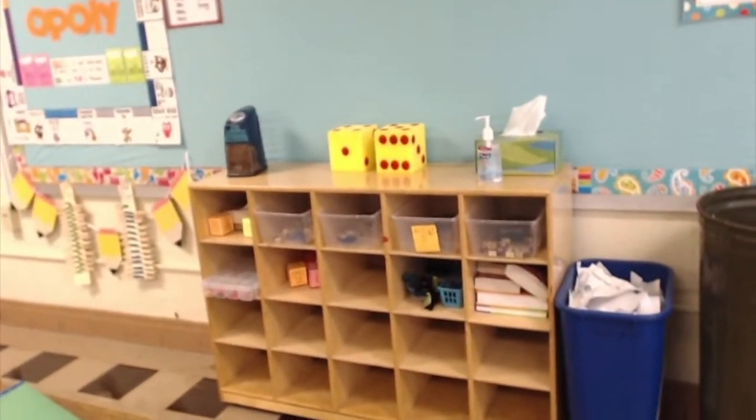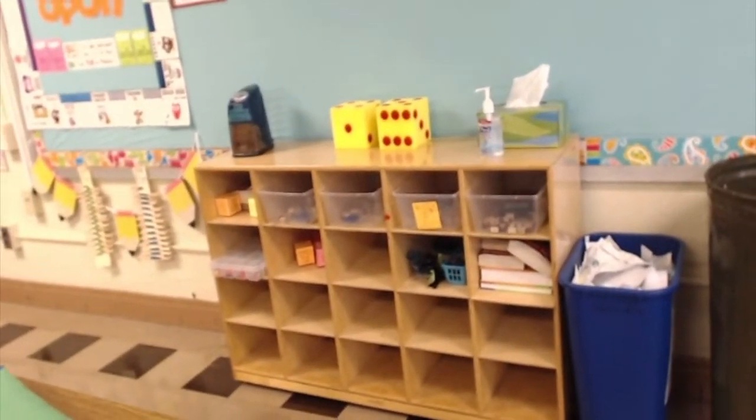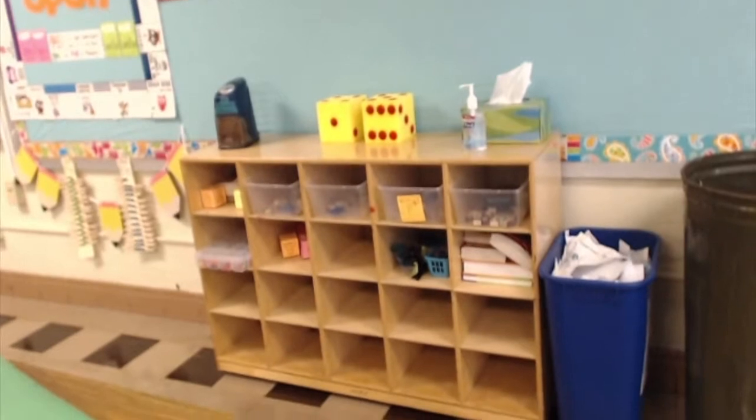Over here was originally our word work center, but as you can see it's kind of in disrepair. I haven't put as much effort into building it up this year yet because we're not really there yet in our curriculum.